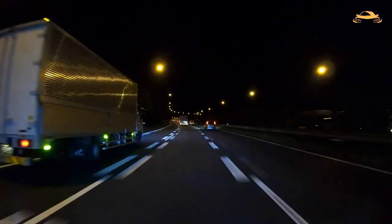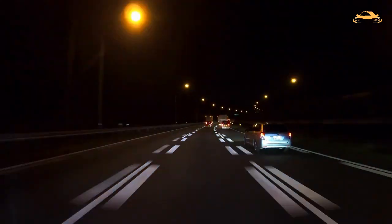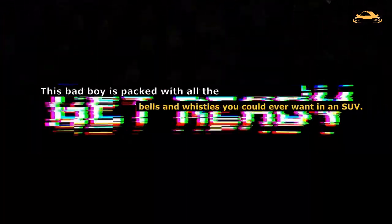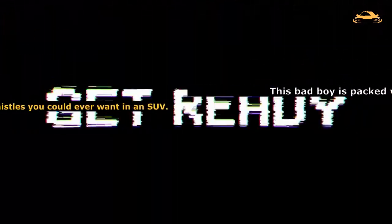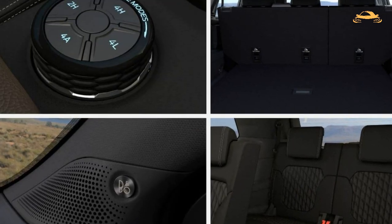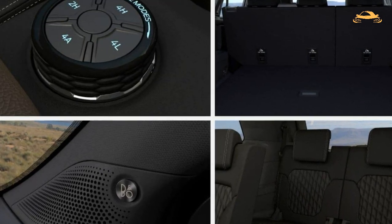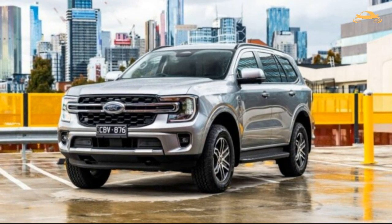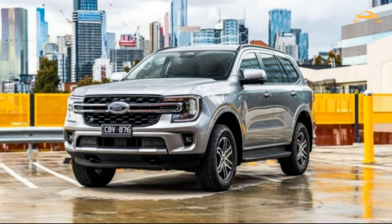Are you ready for the most epic ride of your life? Buckle up because the 2023 Ford Everest Platinum is about to take you on a wild adventure. This bad boy is packed with all the bells and whistles you could ever want in an SUV — leather seats, sunroof, advanced safety technologies. It's like Ford took all of our wildest dreams and put them into one vehicle.